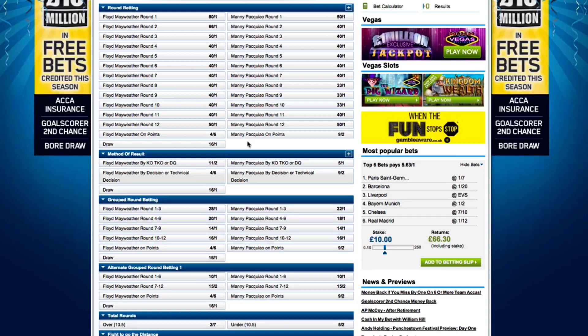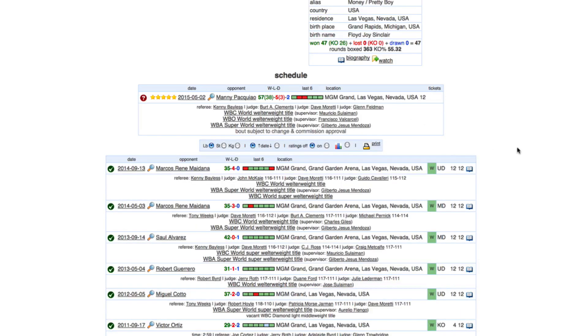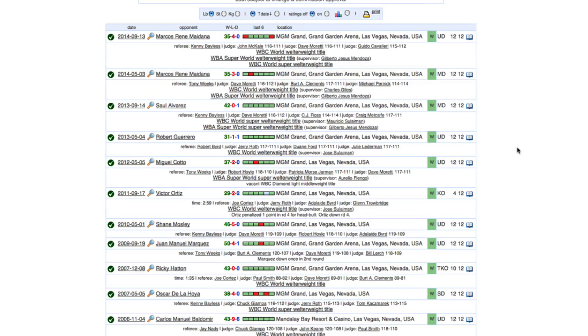The market for round betting is essentially asking you who you think will win and in which rounds. If we look at the recent records of both fighters using a website called BoxRec, it will give us a better idea of the likely outcome. Here we can see the results of Mayweather's fights. On the right-hand side it shows the result and the type of outcome: UD for unanimous decision, MD for majority decision, SD for split decision, KO for knockout, and TKO for technical knockout. Out of his last 10 fights, 8 have gone the full distance with Mayweather being judged the winner each time.